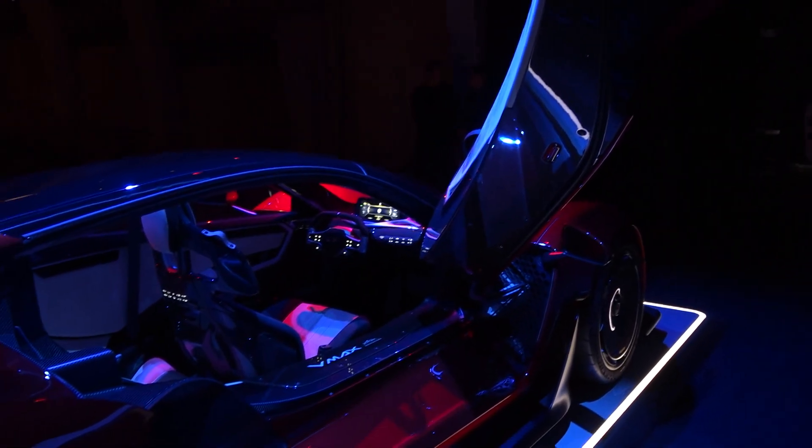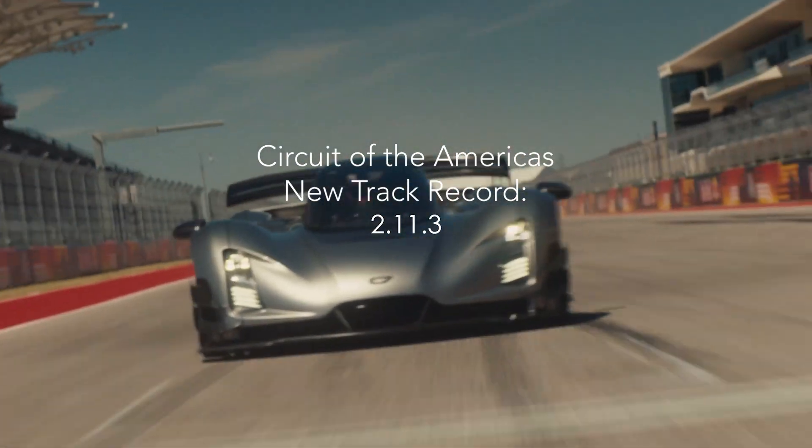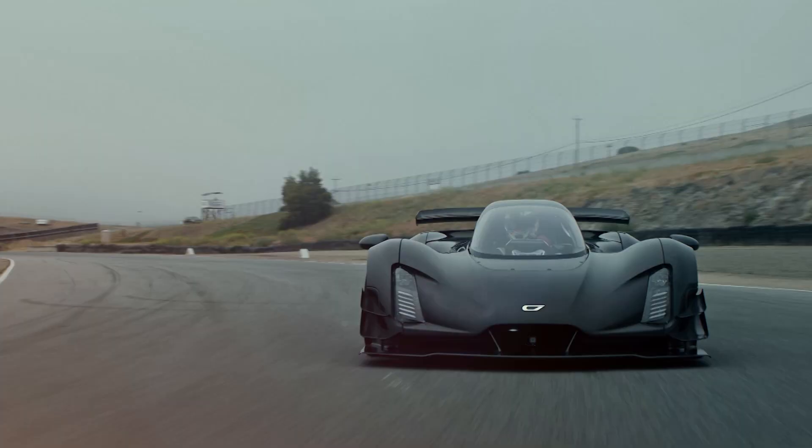Essentially recreate the vehicle, re-optimize it, back running and then breaking records within three months — that's the power of our technology. It's essentially taking what would be 10 years of development and compressing it into months. People ask, how did you make a car that's breaking records in this quick of a time? We're not playing by their rules. We've created our own tools and therefore we have different rules on how quickly we can design, how quickly we can manufacture, how quickly we can be back on the track testing.